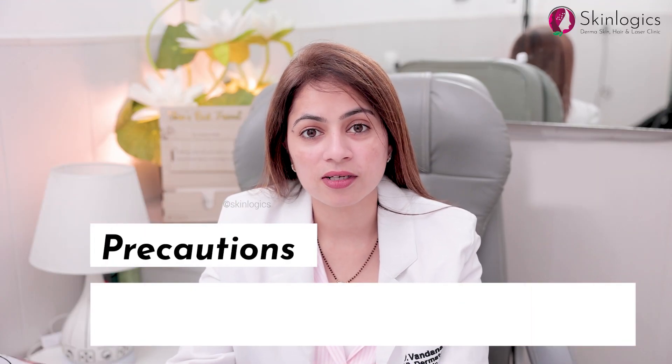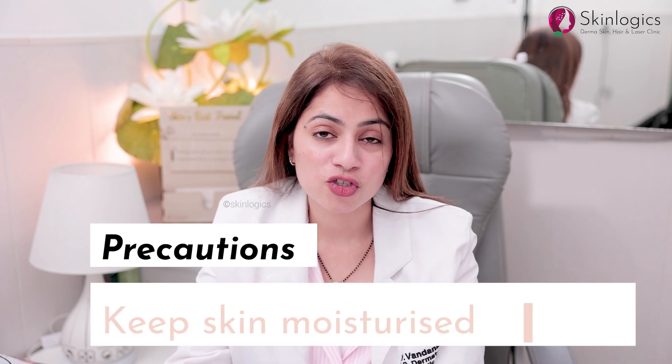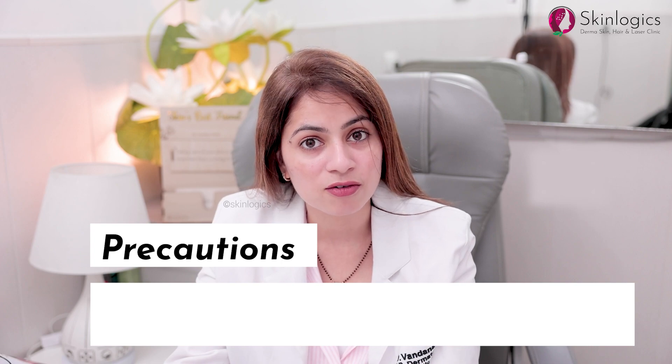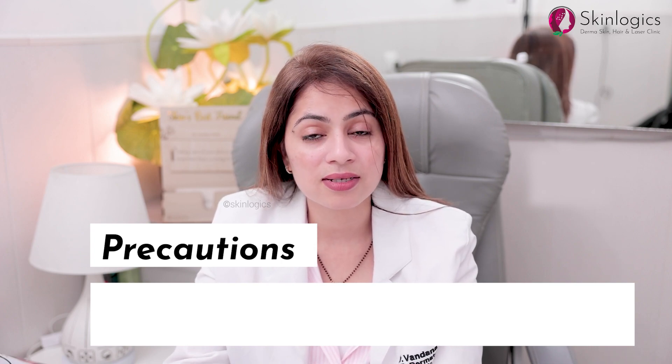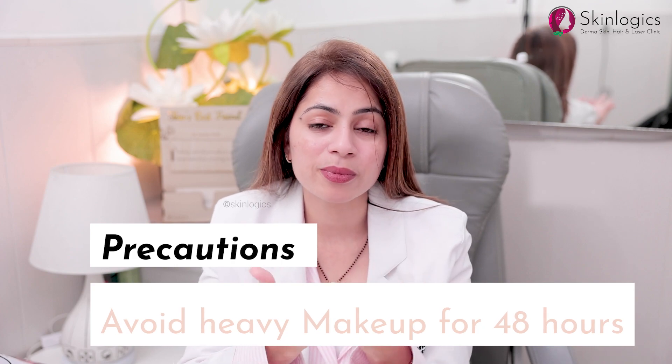Precautions after vampire facial: the most important is to moisturize the skin and wear sunscreen. For at least 24 to 48 hours you have to avoid makeup, and avoid applying any heavy chemical substances on your face. After about five days you'll observe mild skin peeling and a very good glow on your face.